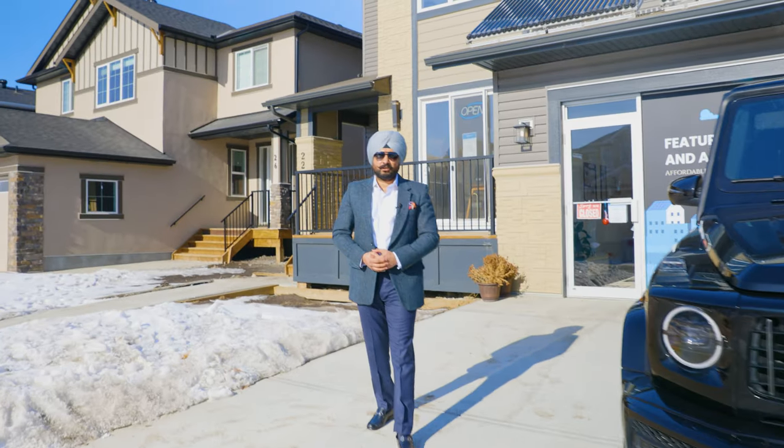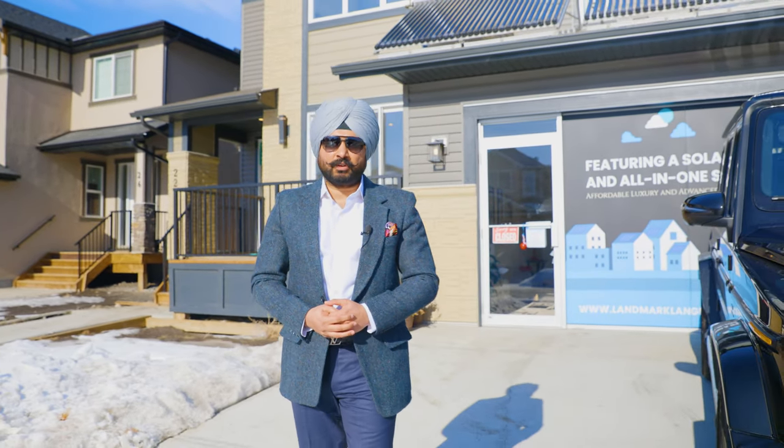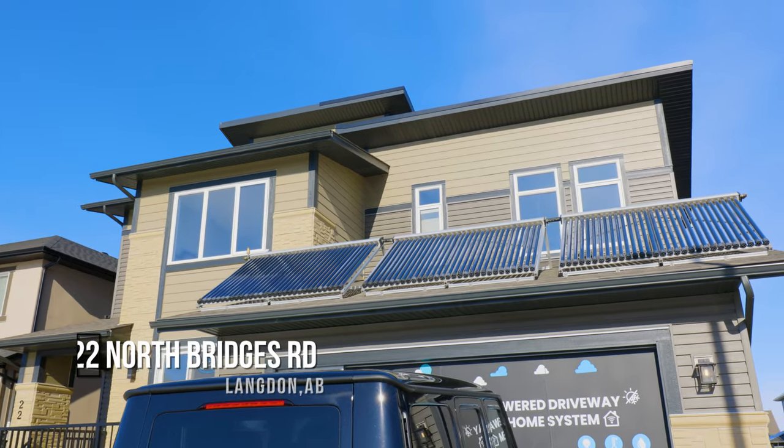Hi, I'm Sukbir with TeamSingh YYC and DreamX Complete Reality. I'm very excited to present your latest listing in Langdon, 12 kilometers east of Calgary. This beautiful two-story property is currently shown for Landmark West Builders. It comes with a heated driveway to keep the ice free in winters. Let's take a look inside.